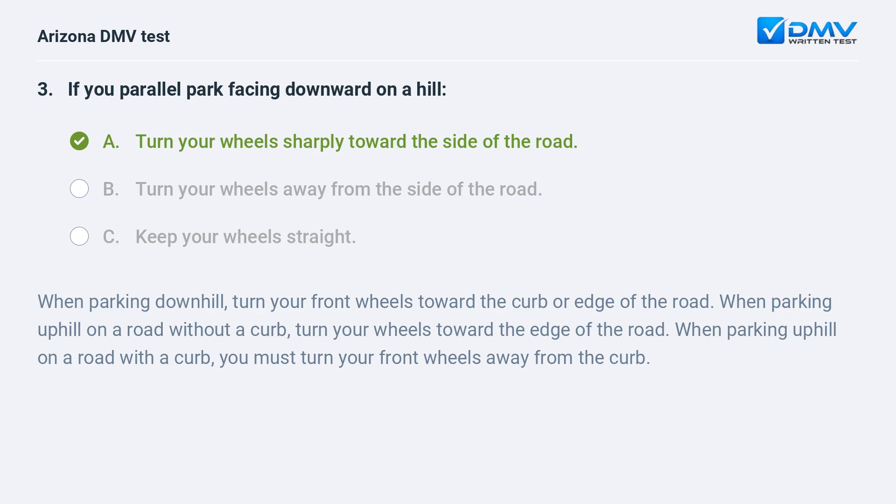When parking downhill, turn your front wheels toward the curb or edge of the road. When parking uphill on a road without a curb, turn your wheels toward the edge of the road. When parking uphill on a road with a curb, you must turn your front wheels away from the curb.